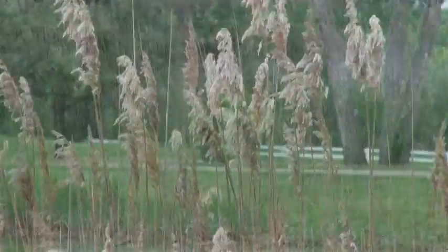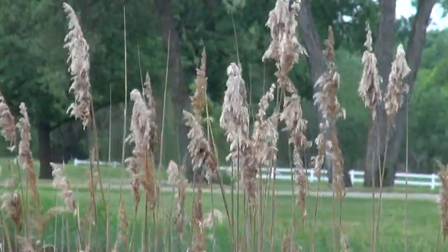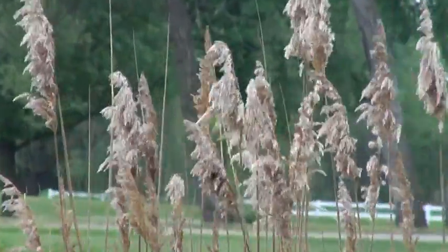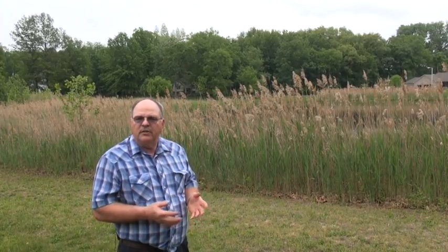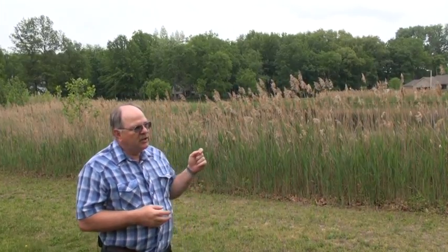And this European variety is very aggressive, especially in our wetland areas. We're standing out here right next to a location off of Olsen Road, taking a look at some ponds that have this weed starting to grow up around them. Most people don't even realize it's happening, and then all of a sudden they start seeing it out here. This is Phragmites.